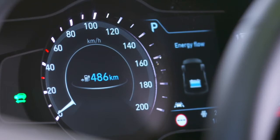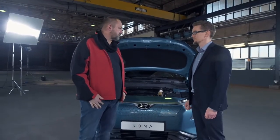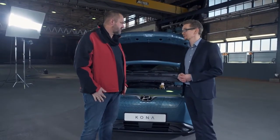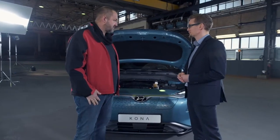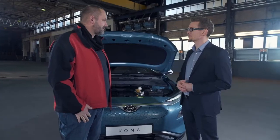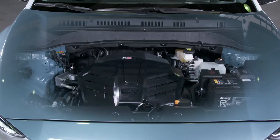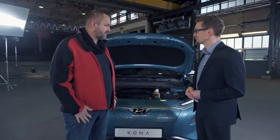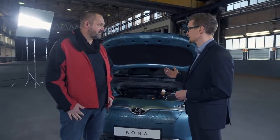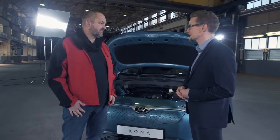Hyundai offers two different powertrains for the new Kona Electric. The customer has a choice: the long-range version with a battery capacity of 64 kilowatt-hours allows driving purely electric up to 470 kilometers, and has an electric motor with a maximum output of 150 kilowatts. The basic version with a battery capacity of 39 kilowatt-hours allows driving electric up to 300 kilometers, with the e-motor providing up to 99 kilowatts of output.